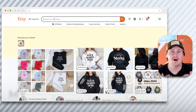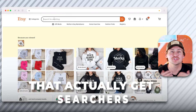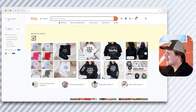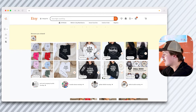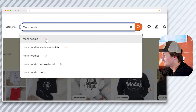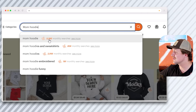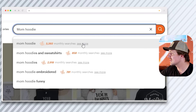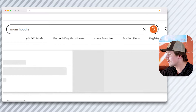If we hop over to Everbee, I can show you my personal favorite way of validating key terms and search terms that actually do get searches, as well as the competition they get throughout Etsy as a marketplace. I'm using Everbee alongside the Etsy search bar — if I look up 'mom hoodies,' a little bee symbol appears and tells me exactly how many monthly searches each search term has gotten in the past month. Mom hoodie has the most at 3,393, and we can click 'see more' to get additional information.